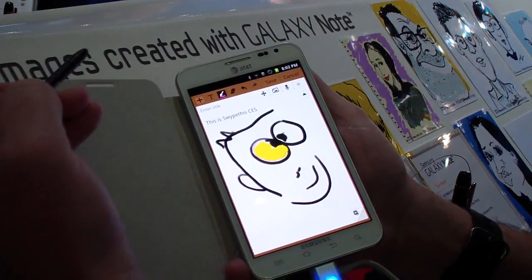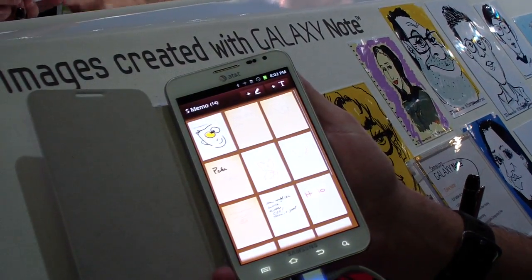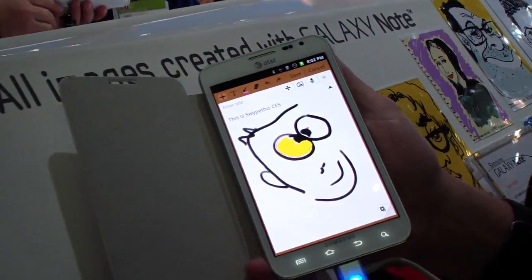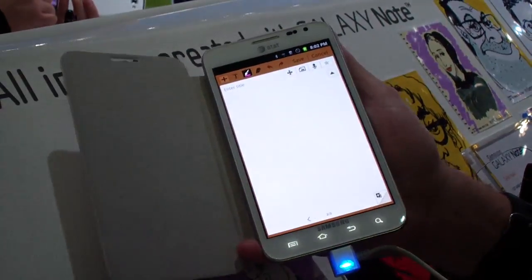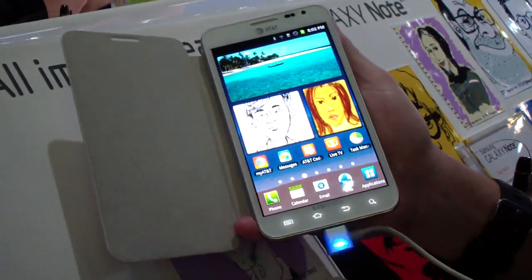And that's the memo. You can save it, and you can even imagine creating a storyboard — you can go back into it and add pages to it. So you can always create and add to. That's the S Memo.